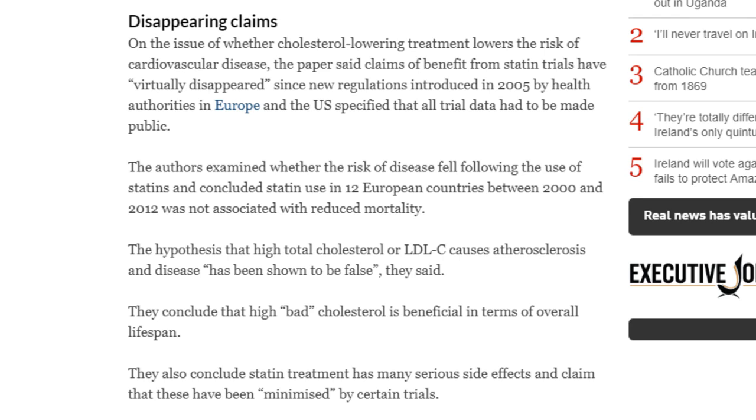These studies disappeared in 2005 when they made it a requirement to make all statin trials public. But let's just ignore that because we're making too much money on statins.